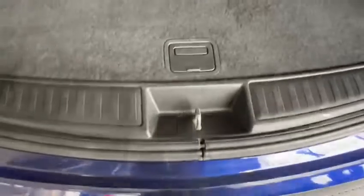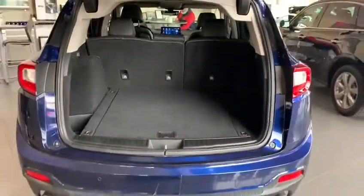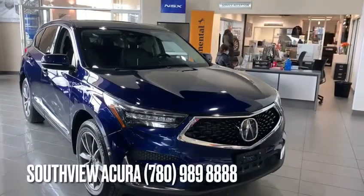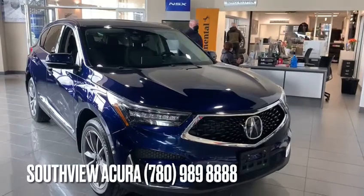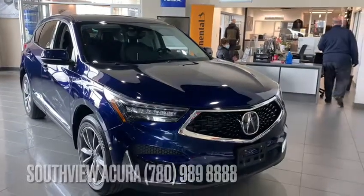We actually have a kick tailgate — just kick underneath and it'll automatically close for hands-free operation. I hope you liked that video on the Acura RDX. Let me know if you have any questions, need more information, or just want to schedule a test drive. You can reach us here at 780-999-8888.